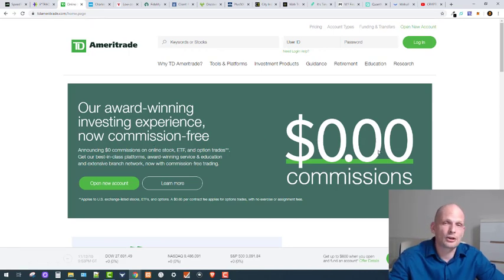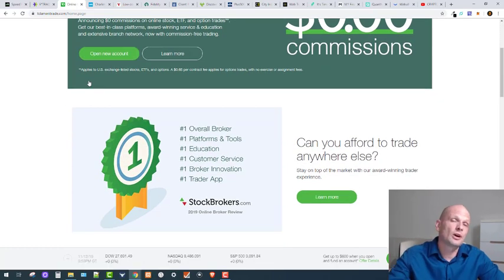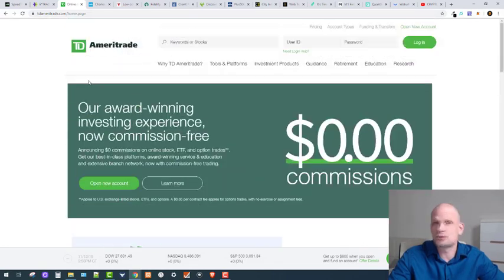TD Ameritrade is also zero percent commission, and the same situation applies — they don't allow European customers. TD Ameritrade is one of the most popular trading platforms and they have the software thinkorswim, which you can use for charting and analyzing markets. If you are American and want to be a professional day trader, you should consider TD Ameritrade.